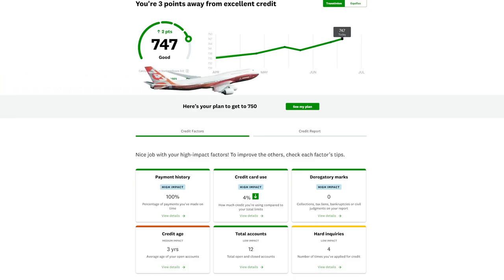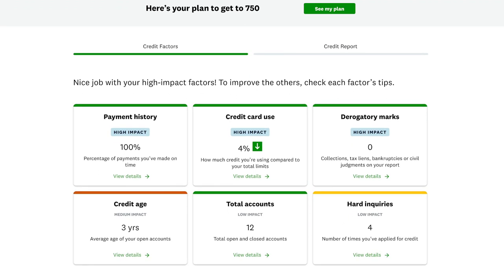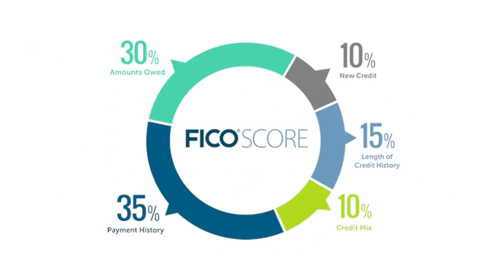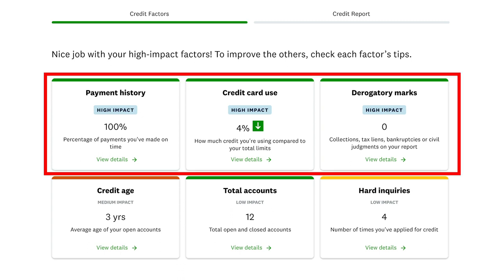This is my Credit Karma dashboard and I'm going to reference Credit Karma's six factors of credit throughout this video. FICO talks about five factors that affect credit — Credit Karma just splits them into six, but it's the same thing. When thinking of improving your credit score fast, we'll immediately be drawn to the high-impact factors that affect your credit, which is the top row.